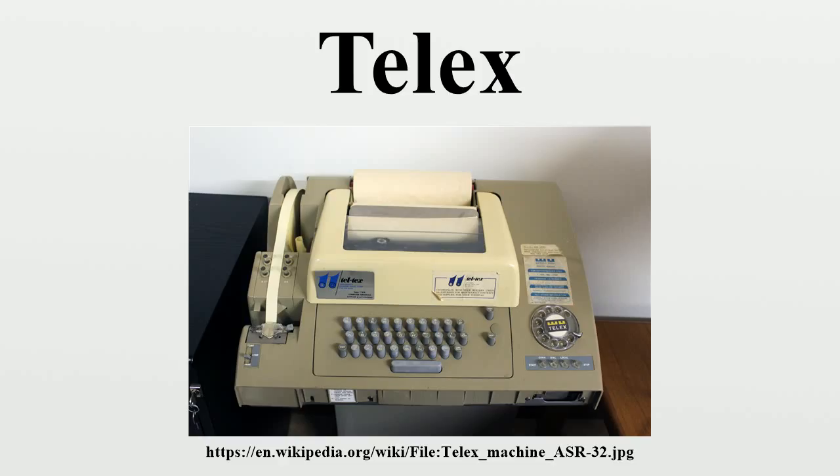Telex messages were normally first encoded onto paper tape and then read into the line as quickly as possible. The system normally delivered information at 50 baud, or approximately 66 words per minute, encoded using the International Telegraph Alphabet No. 2.